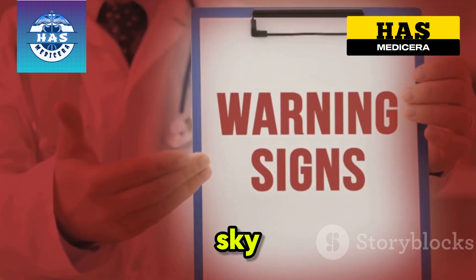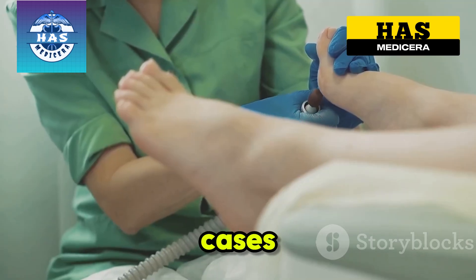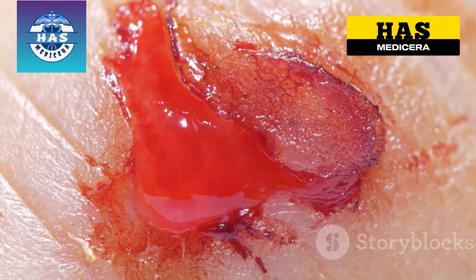By now, the risk of infection is sky high. Open sores invite nasty bacteria like tetanus or staph, and in severe cases you could even develop gangrene.